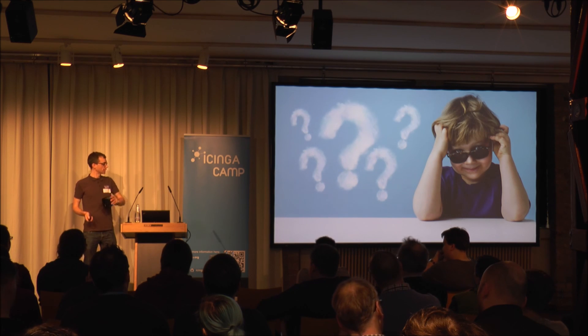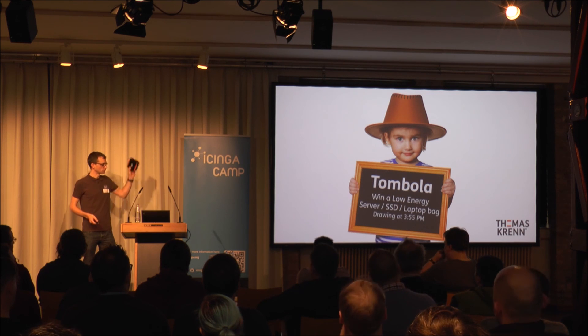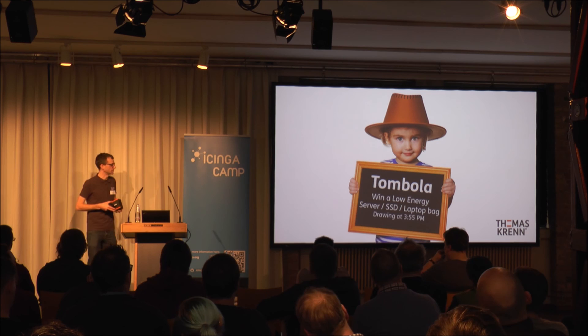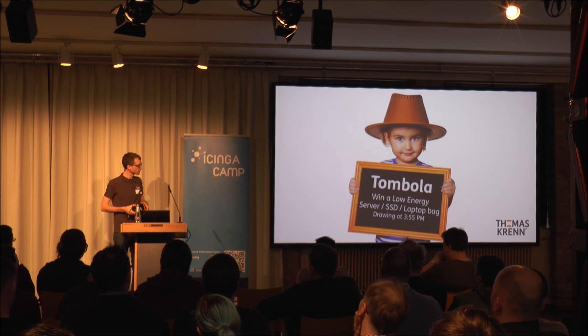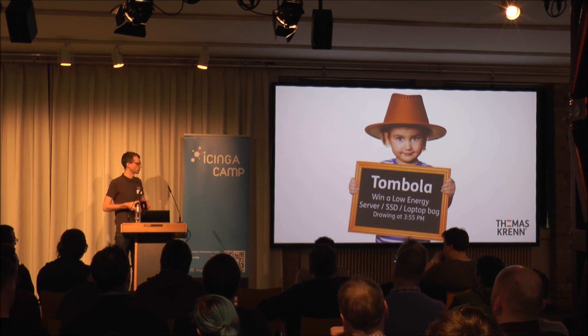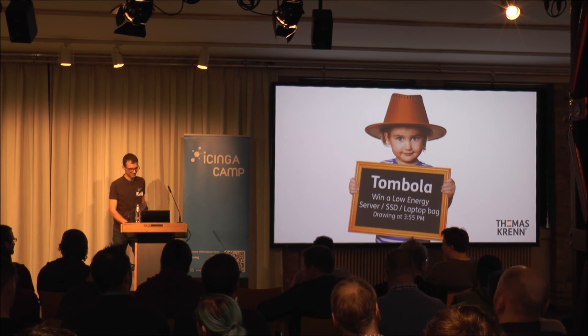If you have more questions, come to our booth. Also fill out the sheet to win one of these servers to monitor your environment — just put your name on it and be here at the last break at 4pm. You don't need to provide your email address, just your name. That's it — thank you very much.